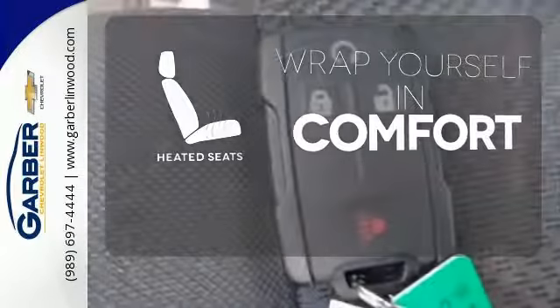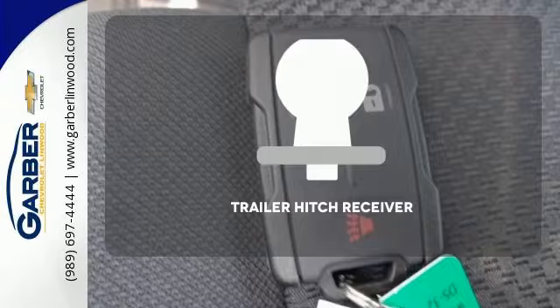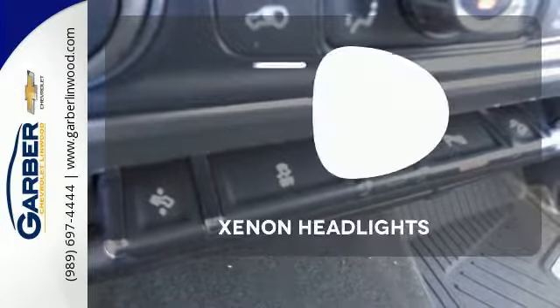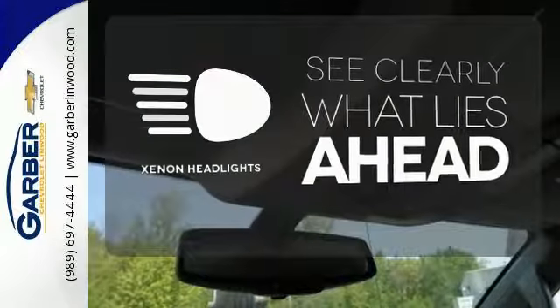Ward off the chills with heated seats. You're set to handle any job or haul any of your toys with the trailer hitch receiver. What lies ahead is much clearer with Xenon headlights.